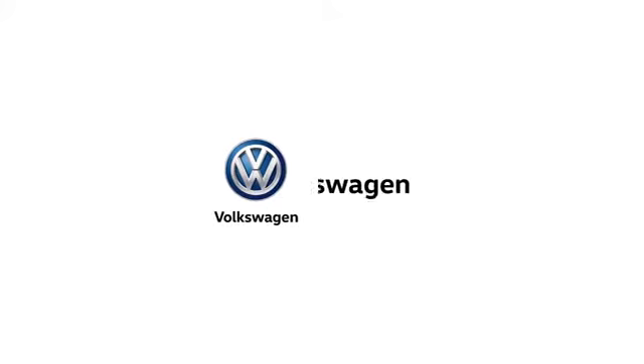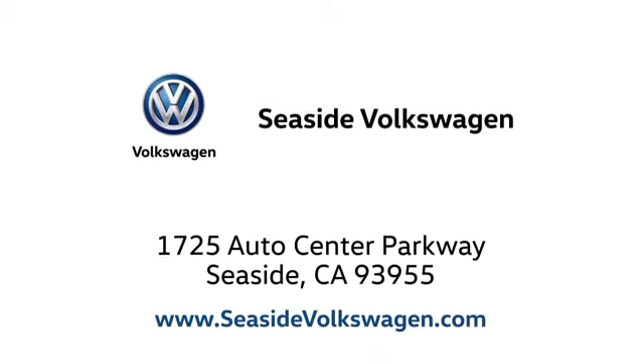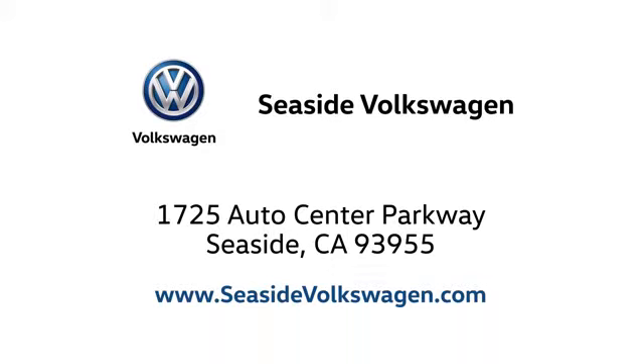Call, click, or stop in to see us today. We are located at 1725 Auto Center Parkway in beautiful Seaside.